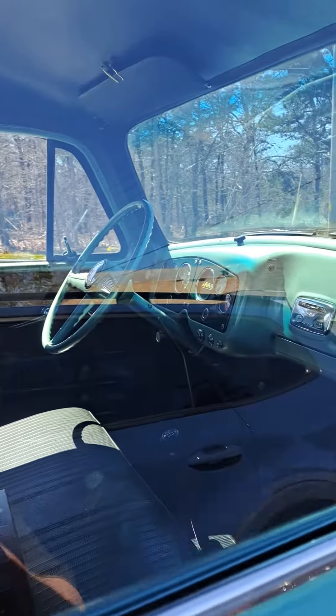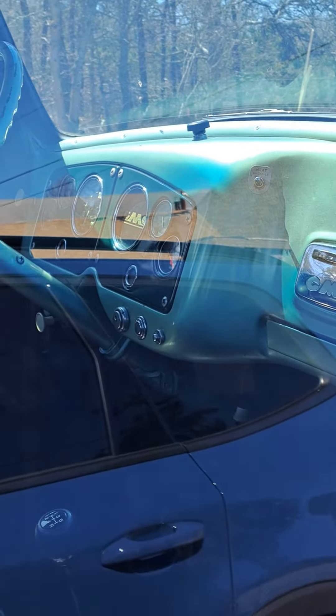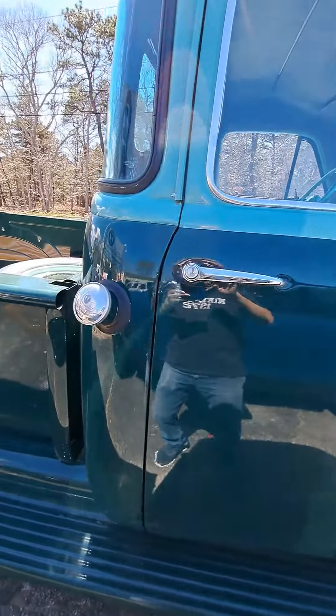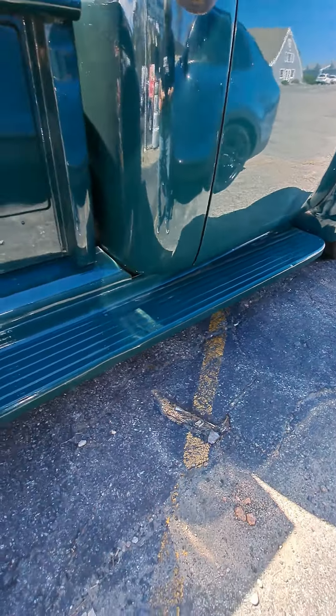Look at this thing, man. Holy cow, this thing is nice. They don't make cars like this anymore, I'll tell you, they really don't. It's a gas — look at the floorboard right there. Look how nice that is.